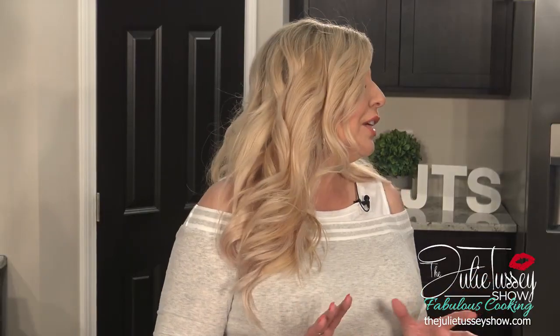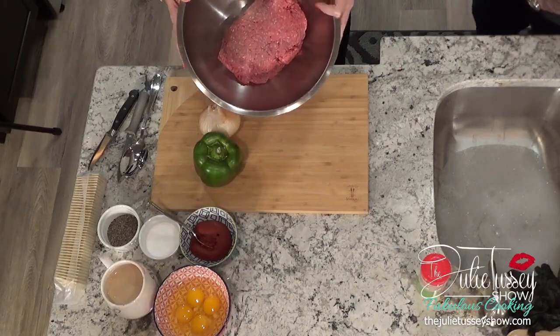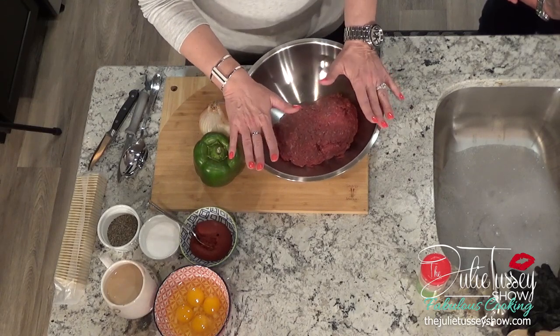It's fast — you can reheat it, serve it with mashed potatoes, and you can also make sandwiches out of it. I'm doing a cookbook so I'll put all this in there, but you guys are going to love this recipe. The first thing we're going to do is take two pounds of ground sirloin. I like ground sirloin because it's a little leaner. You can go as far as organic meat, whatever your fitness goals are. On the Julie Tussie Show Fabulous Cooking, I like to teach you how to make recipes fit and fabulous.